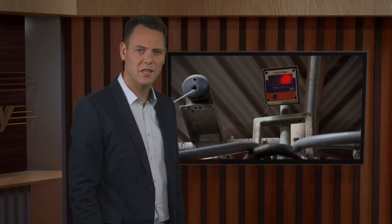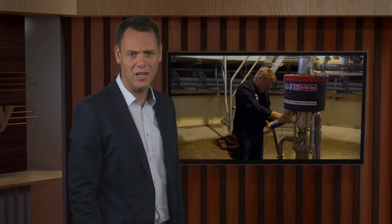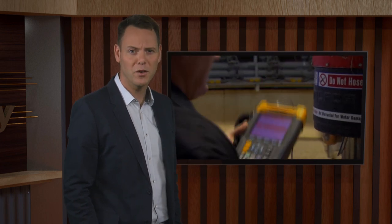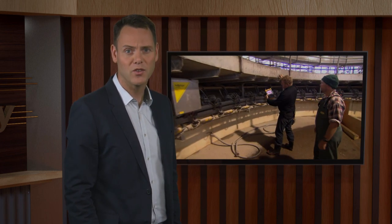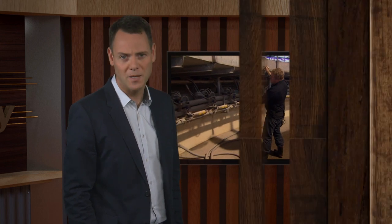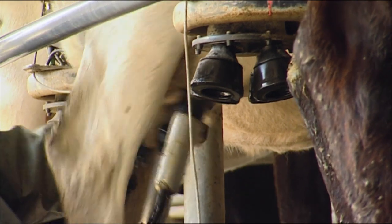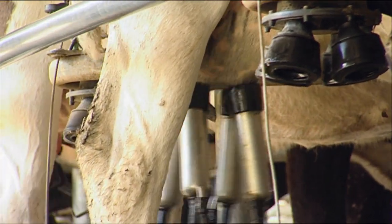Stray 50 hertz voltages in cow sheds are known to upset stock and reduce milk production. What's less well known is that even in more modern installations, variable speed drives can also produce stray voltages. Sometimes their origin is difficult to detect, but once identified, easy to fix. Steve Corkill explains.